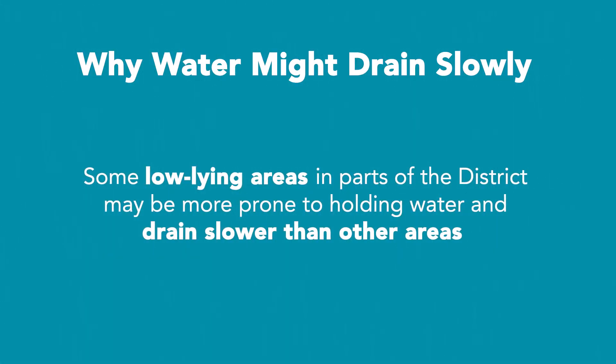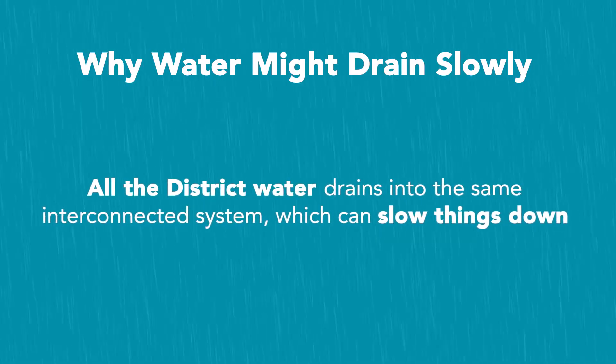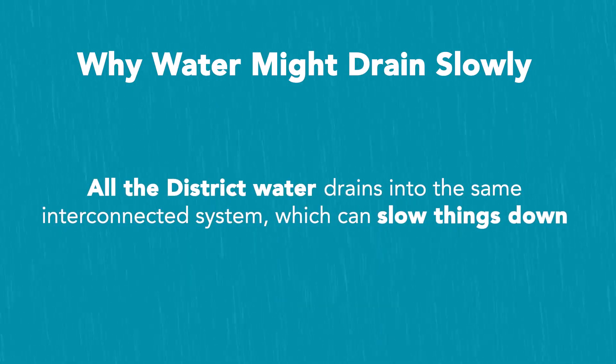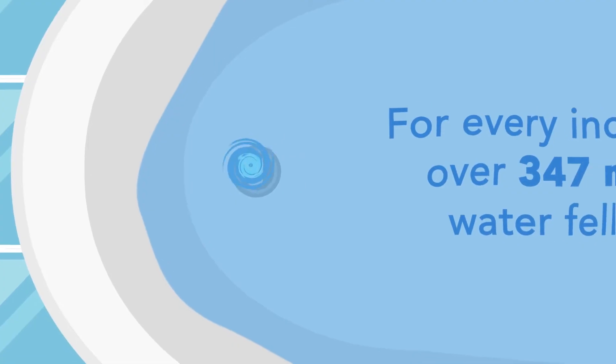Because our terrain is more dimpled than flat, some low-lying areas in parts of the district may be more prone to holding water and drain slower than other areas. Since all the district water drains into the same interconnected system, that can slow things down.